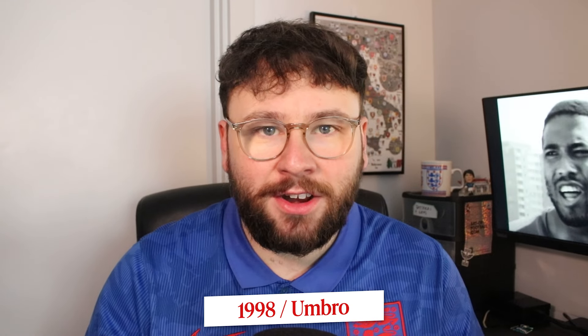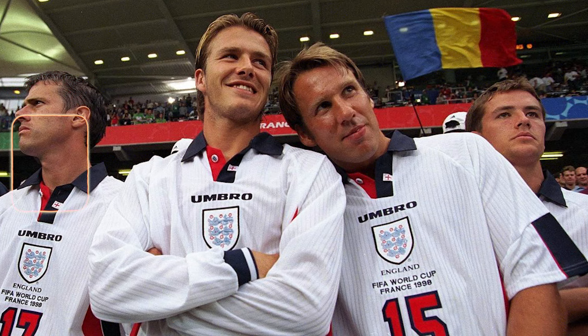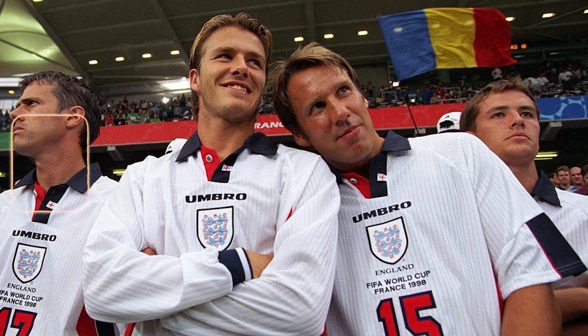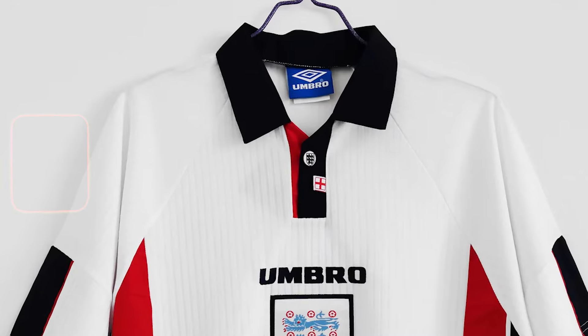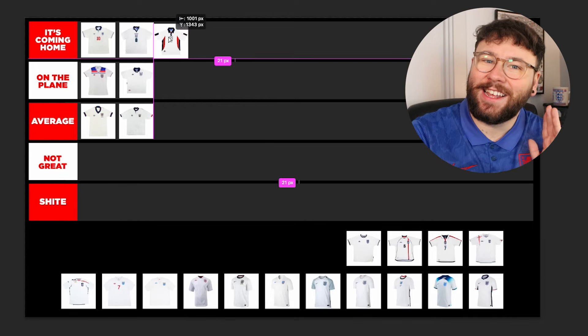Up next, 1998 — another shirt I just absolutely adore for England. Centralised badges looks really cool here. We've added some panels, gone away from the blue and brought back the red. There are loads of little details like the little England flag in the polo, and the polo button has a little England badge. The panels look really nice. All of the stuff that ticks the boxes for me. I very much have a 90s style I lean towards, and this is one of them. It's Coming Home.